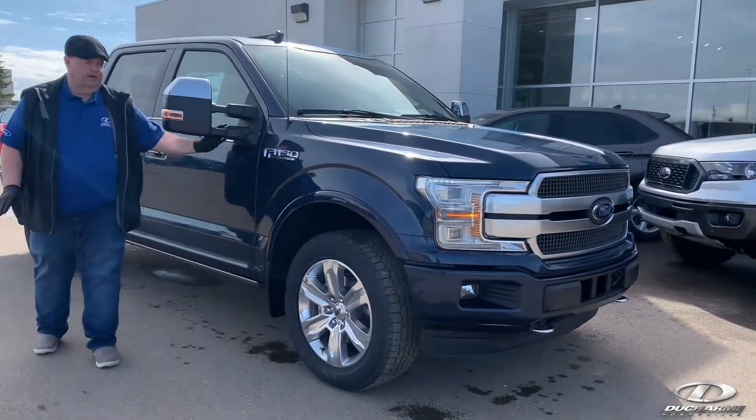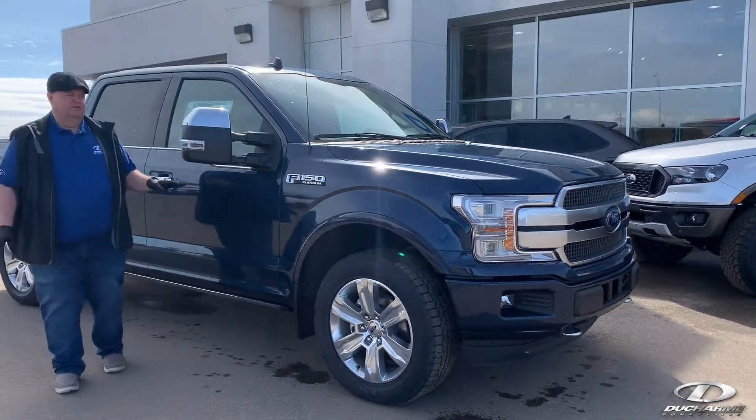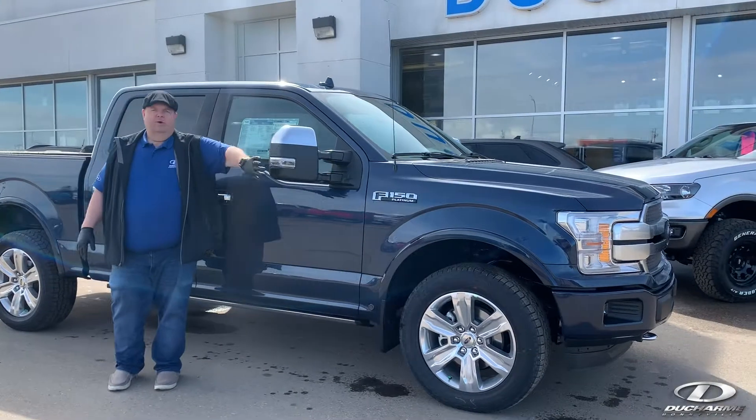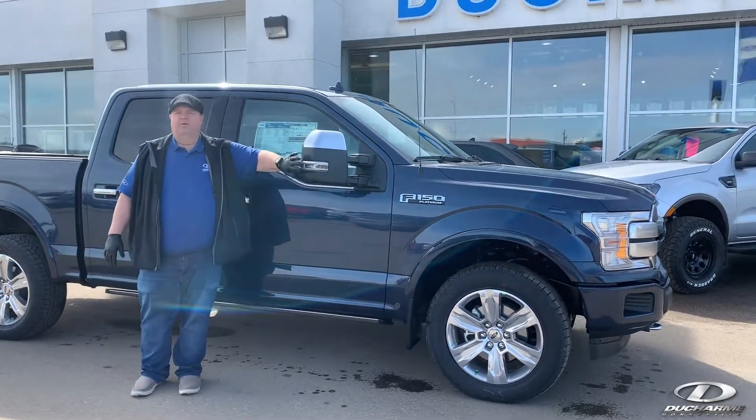This is a loaded right up unit. It has a 3.5 EcoBoost underneath the hood, which is good for towing your trailer. It has the trailer tow mirrors on it as well that are power expandable.